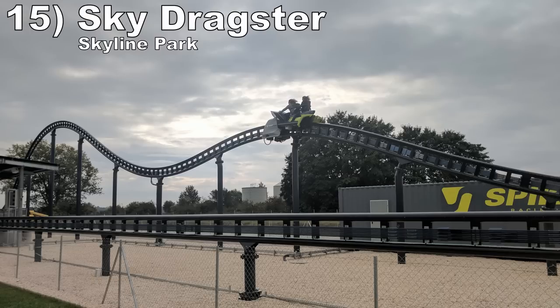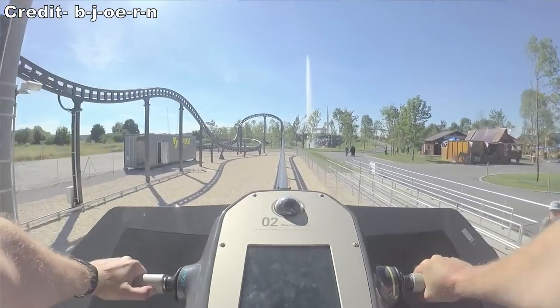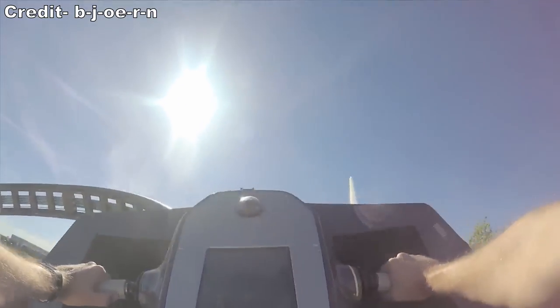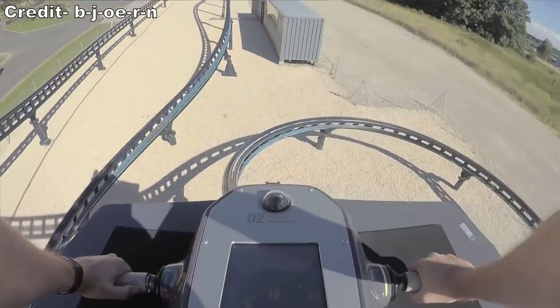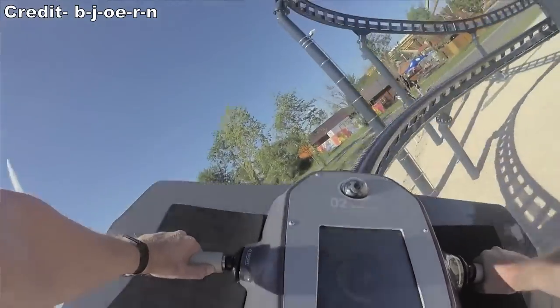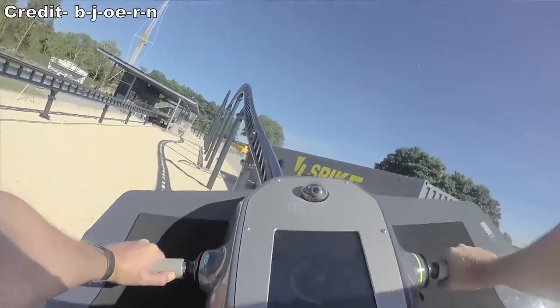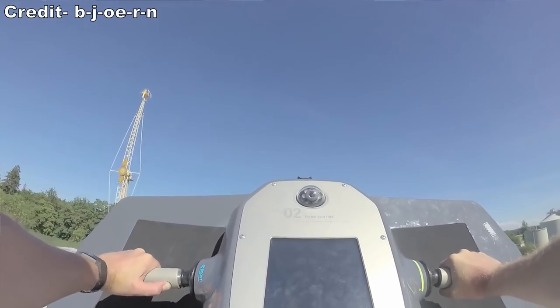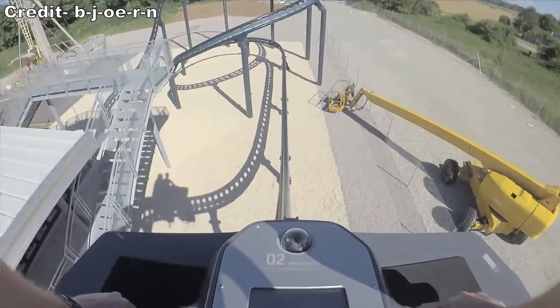Number 15: Sky Dragster at Skyline Park. This is the only spike coaster I've experienced to date and it also happens to be the prototype. This is a powered coaster, but the initial straight away feels like a strong coaster launch with how it accelerates. Then you head through a quirky layout. There are no notable drops, but there are some tight helixes that are enjoyable, especially because the trains leave you so exposed.